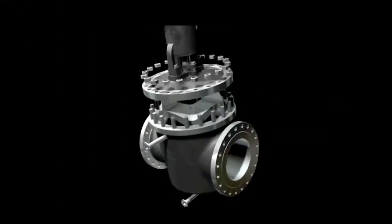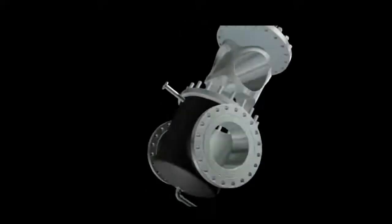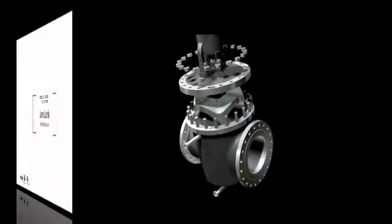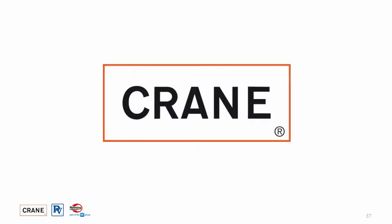With its unique design, superior reliability, and ability to combat challenging conditions, wedge plug continues to be a top choice for high temperature slurry applications. For more information, please contact John Lundy at jlundy@cranecpe.com.